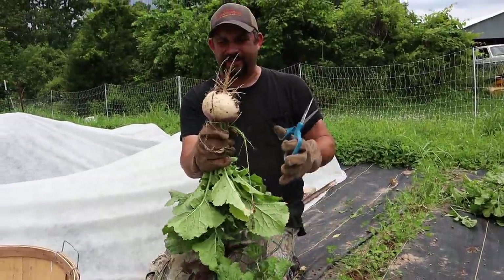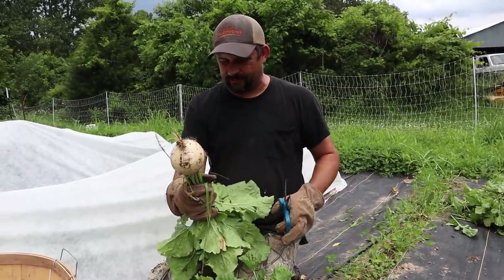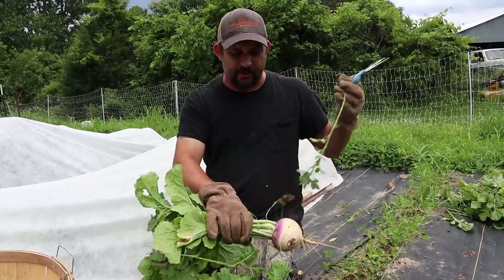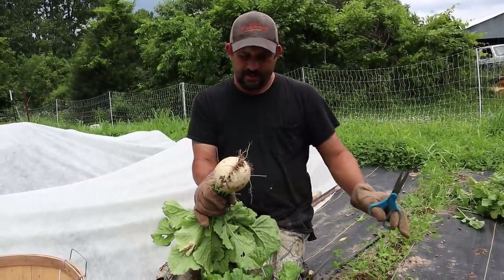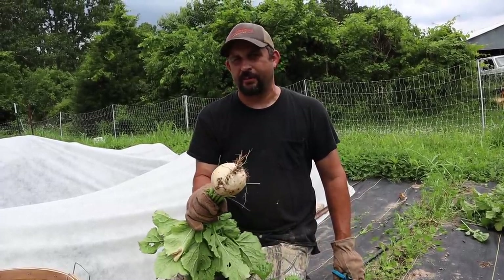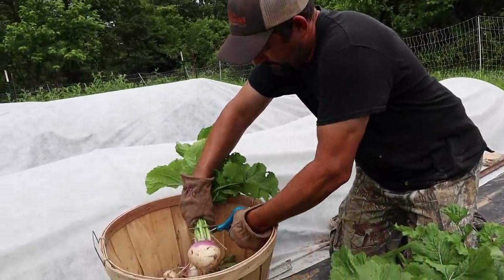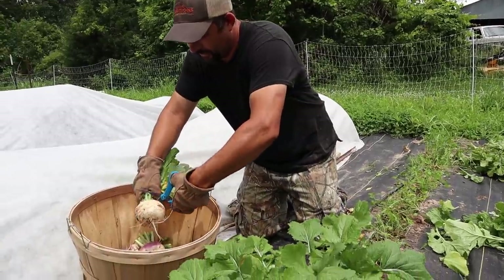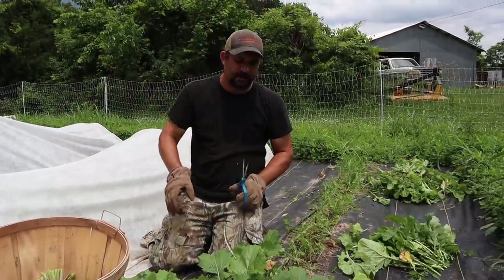Wow, look at that - and not a single bug bite on it! Again, I think we're at just the perfect time right now. Some of these things, when you notice that they're ripe, you just got to get out there and do them - because otherwise you wait even a few days sometimes and you've made a big mistake. These are perfect, these are beautiful.